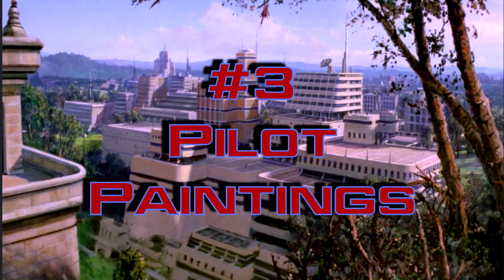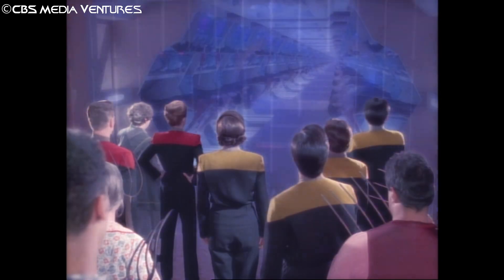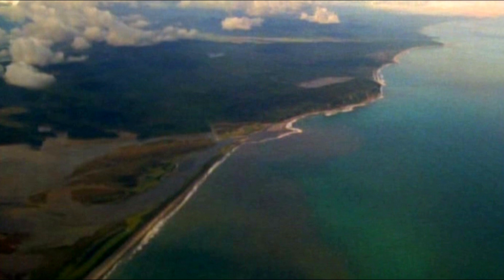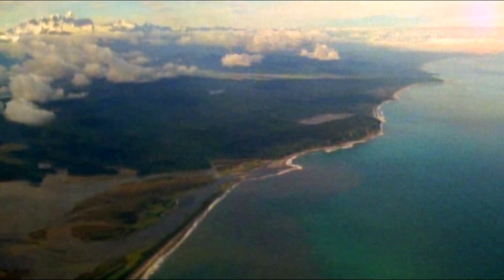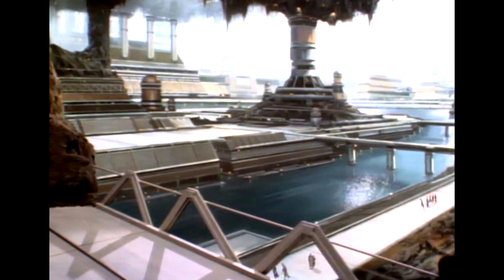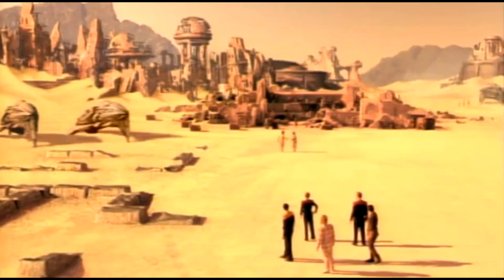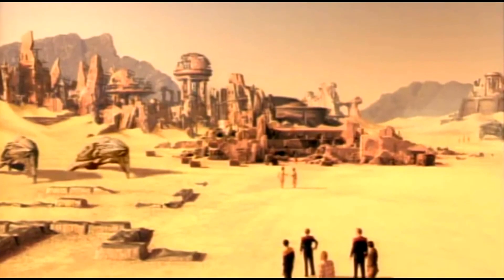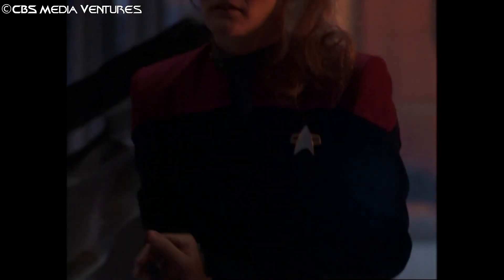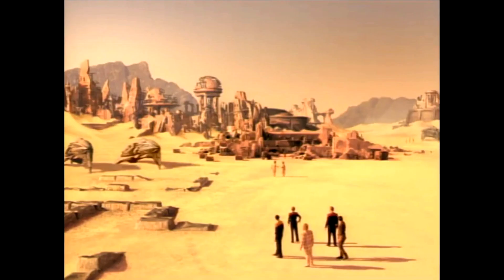Number 3 – Pilot Paintings. The Caretaker just kind of takes the prize for worst collection of matte paintings in the franchise. After the opening credits, the first thing we see is a half-assed matte painting of New Zealand that has never looked right. While the Ocampa Underground is actually okay as far as Trek matte paintings go, the Kazon Settlement painting in the desert is another terribly out of place set piece. This is what you get when you spend more of the budget on Kate Mulgrew's hair than on special effects in a pilot episode.